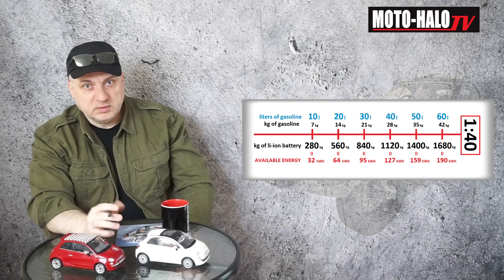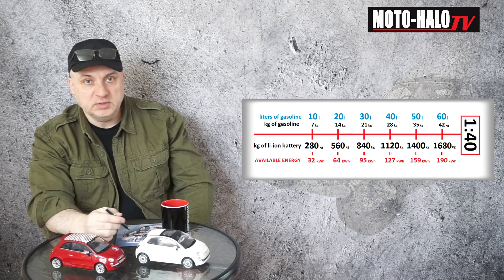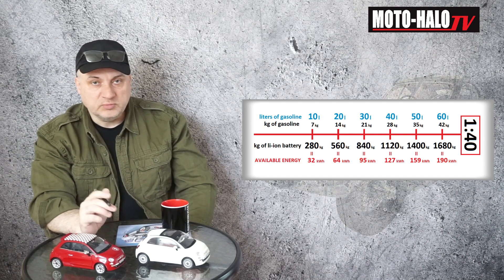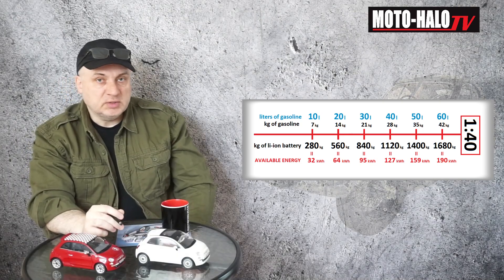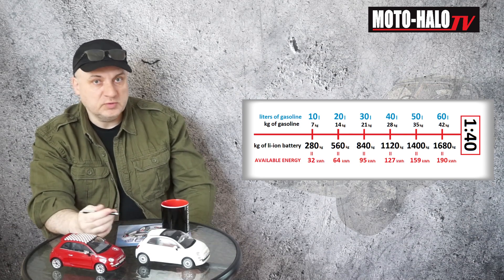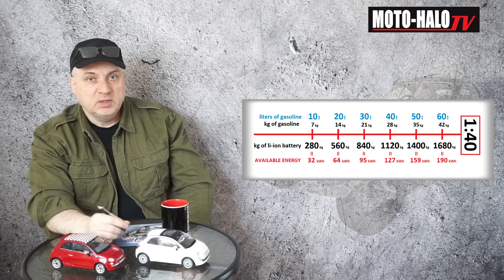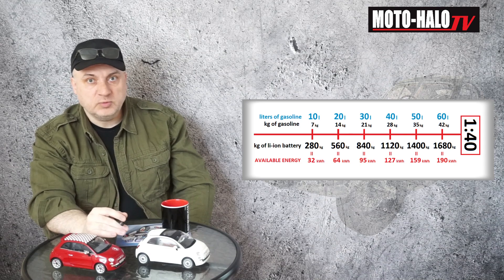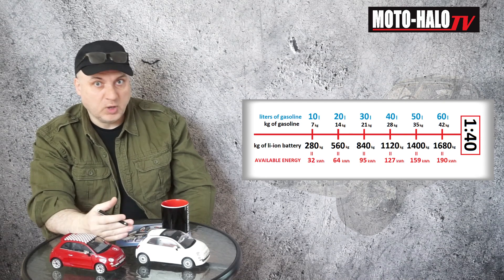But bottom line, this proportion is the biggest issue when it comes to electric vehicles' usability. And this is also why electric vehicles are still far away from the usability that we've gotten used to. Some call it a challenge, but let's face it: even if there was incredible progress made in the nearest future — a progress that would double the energy we can squeeze into the battery — we would still have a 1 to 20 proportion, which is still far away from what we can call comparable to regular fossil fuel powered vehicles.